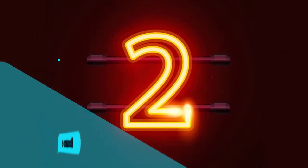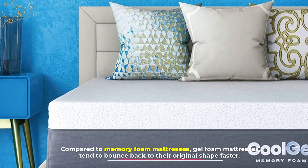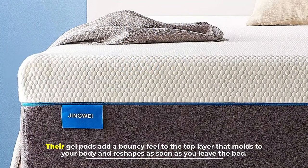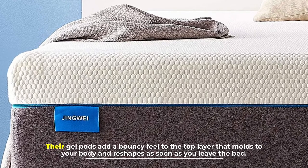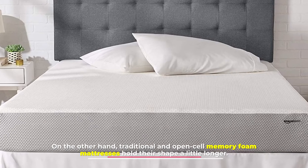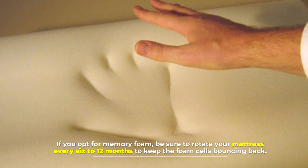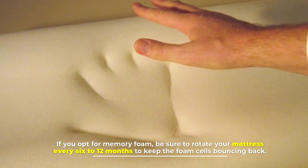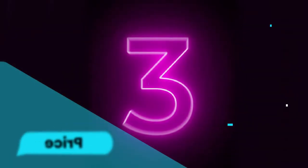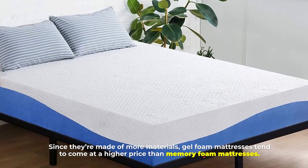Number two: bounce. Compared to memory foam mattresses, gel foam mattresses tend to bounce back to their original shape faster. Their gel pods add a bouncy feel to the top layer that molds to your body and reshapes as soon as you leave the bed. On the other hand, traditional and open-cell memory foam mattresses hold their shape a little longer. If you opt for memory foam, be sure to rotate your mattress every 6 to 12 months to keep the foam cells bouncing back.